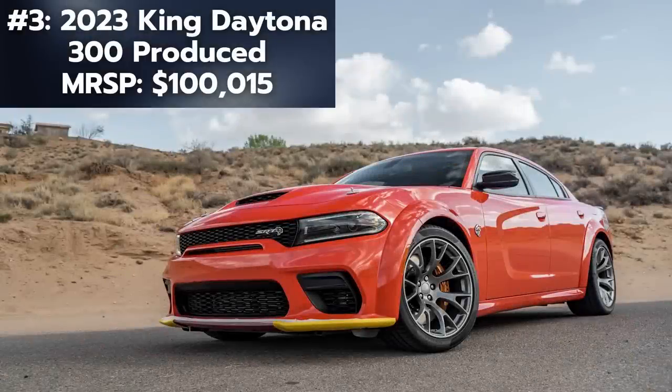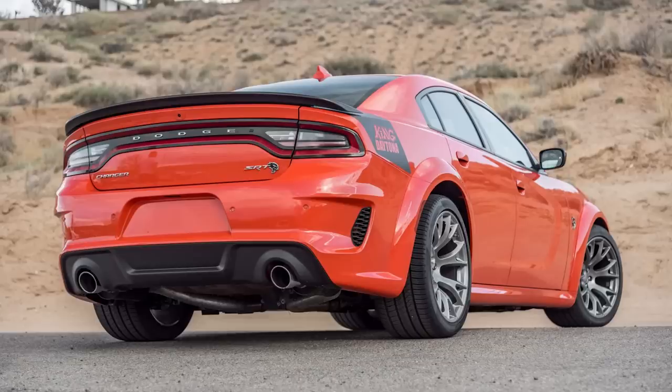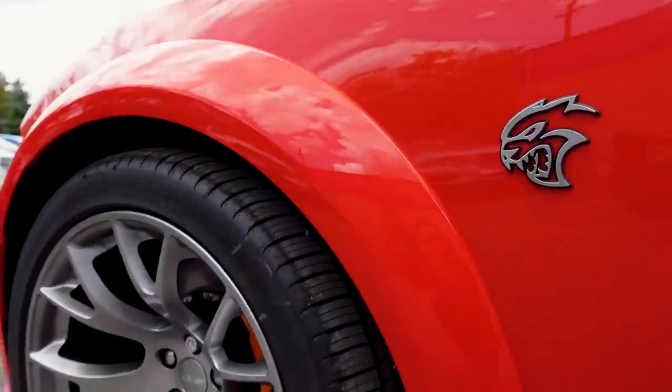Third on this list is the King Daytona, which will be very hard to find with just 300 produced for 2023. This model pays homage to the Southern California drag racing scene of the 1960s, 70s, and 80s.